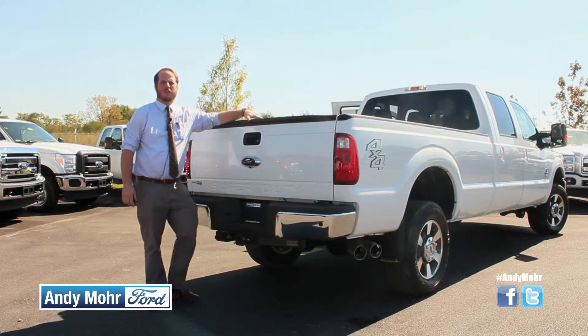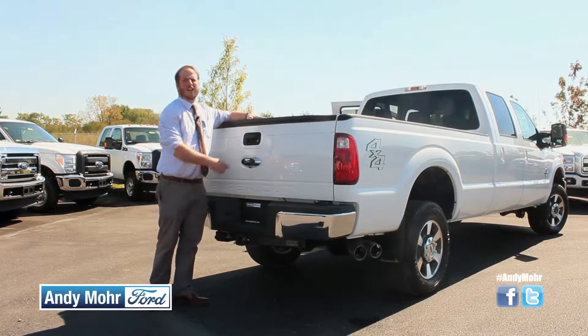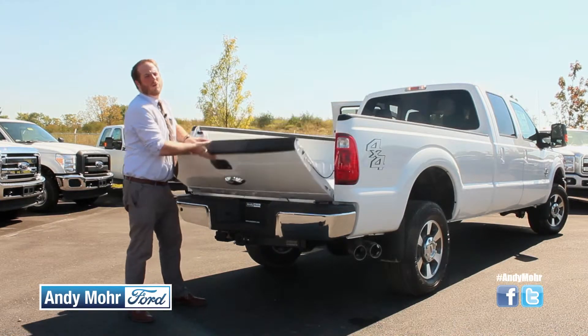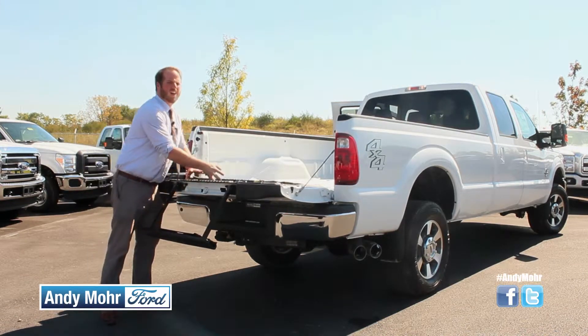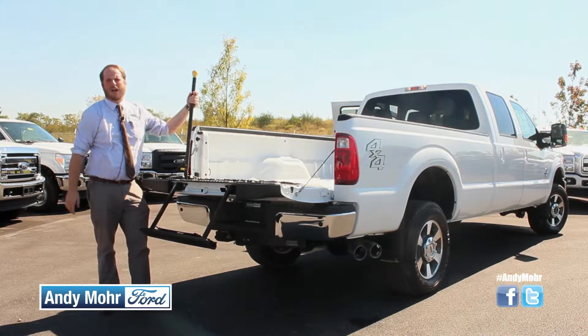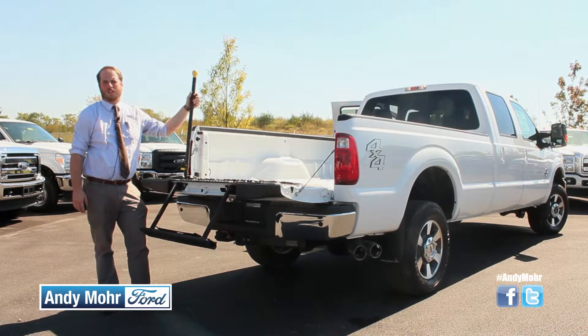The engineers at Ford's job is to make your life easier. For people who get in and out of their truck bed all the time, one of the ways we've done that is by adding an easy-to-use tailgate step. It's going to save your back, it's going to save your knees, it's just going to make everything easier.